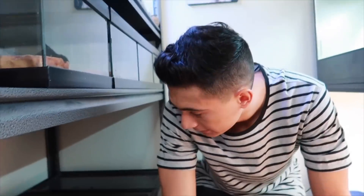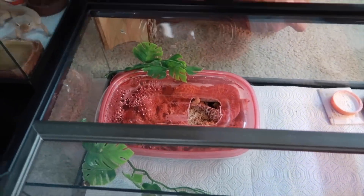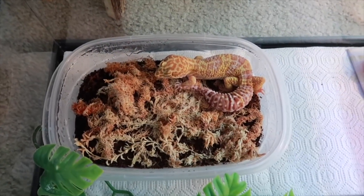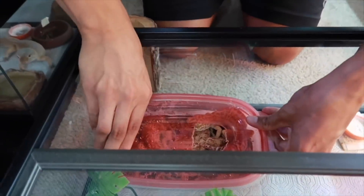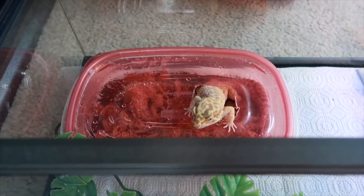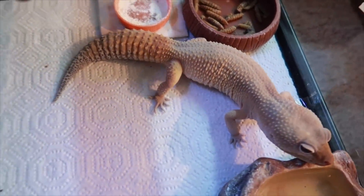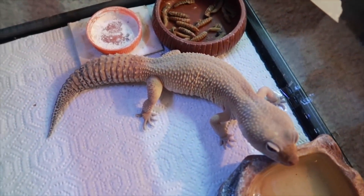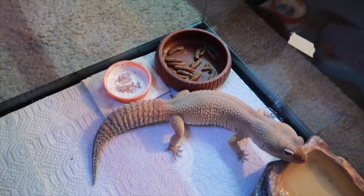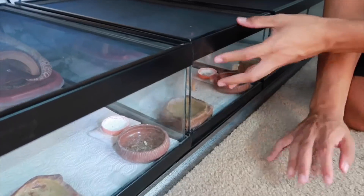Down here are the OGs — my leopard geckos from the very beginning. Right here is Banana, my sunglow albino — she is a female. Awesome coloration, I love those colors on her back. Really healthy. Next up is Spongebob, my super hypo tangerine carrot tail — my first ever reptile. He is currently going through shed, that's why he's this color. He's huge. I do plan on upgrading their enclosures so they'll have a lot more space. I'm going to be upgrading all eight leopard gecko enclosures. When he's not going through shed he's really bright orange — I love Spongebob's colors.